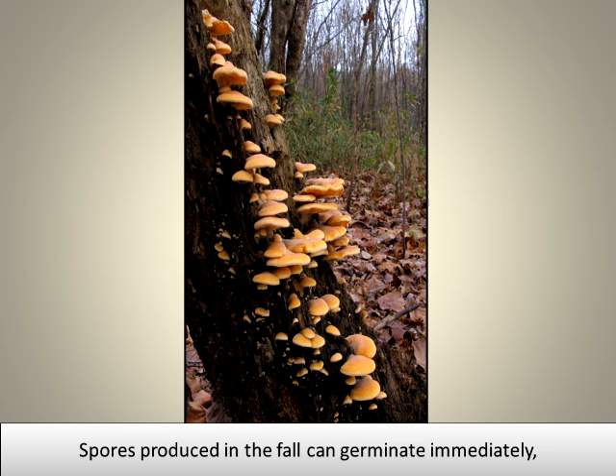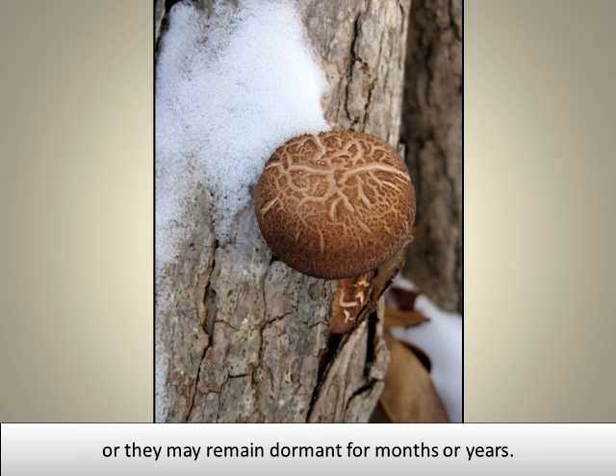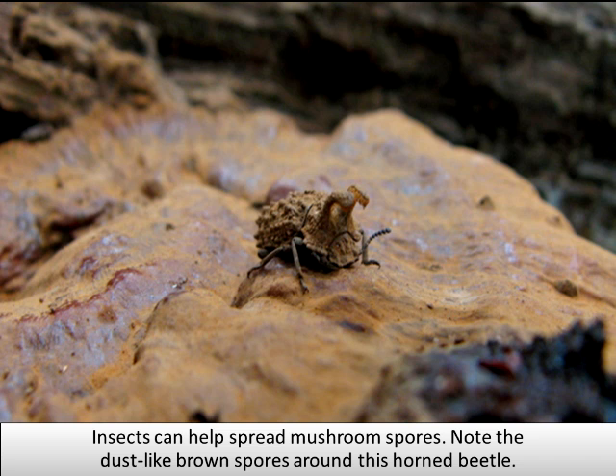Spores produced in the fall can germinate immediately, or they may remain dormant for months or years. Insects can help spread mushroom spores. Note the dust-like brown spores around this horned beetle.